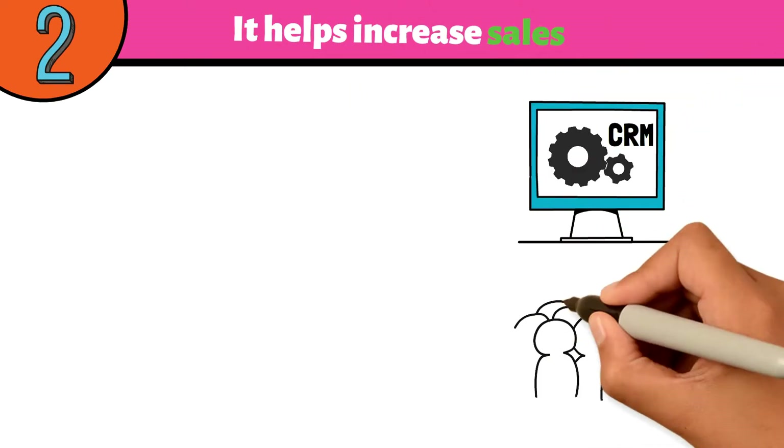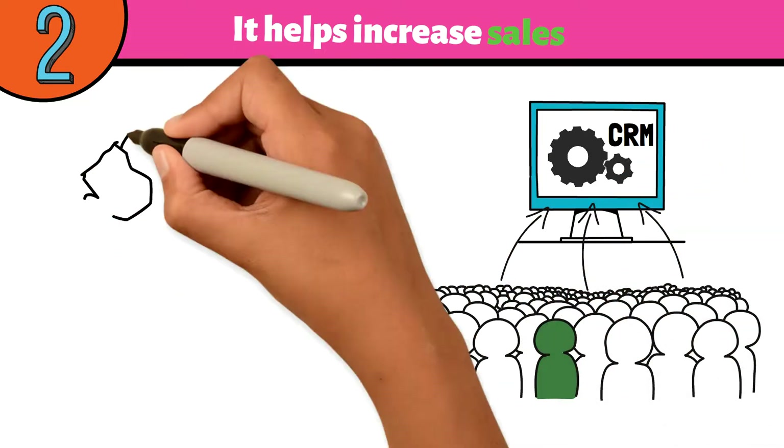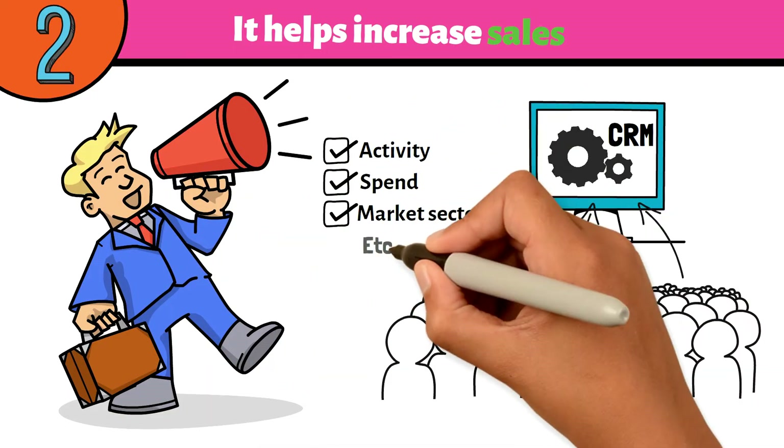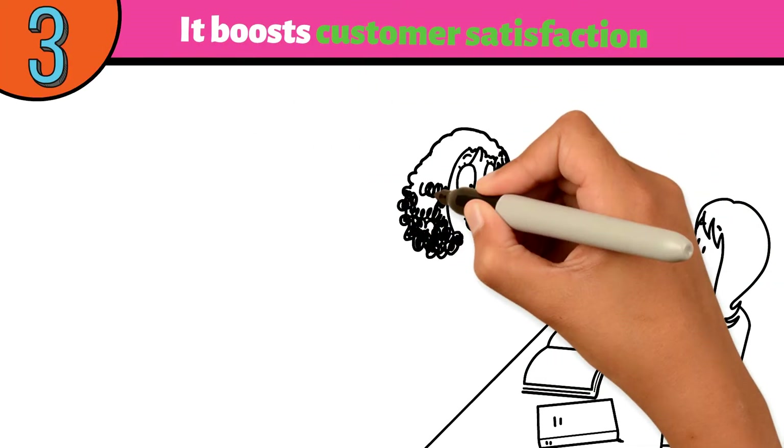Number two: it helps increase sales. A well-implemented CRM system makes identifying existing opportunities easier and develops new ones. Sales and marketing teams can efficiently segment customers as per a wide range of criteria, such as activity, spend, market sector, and more.